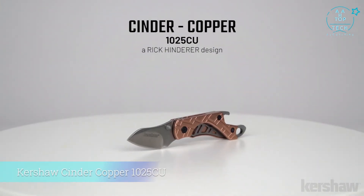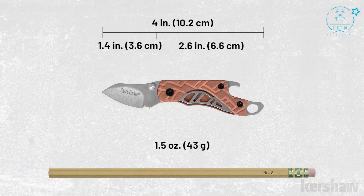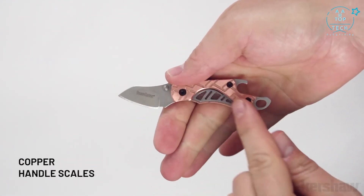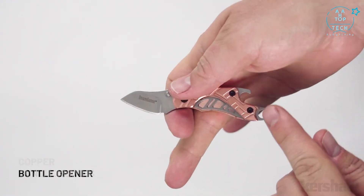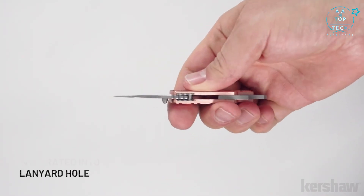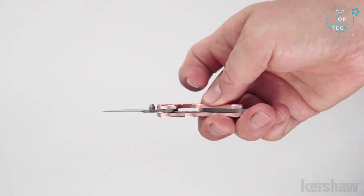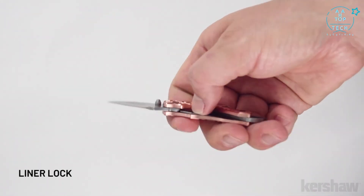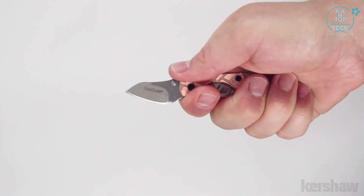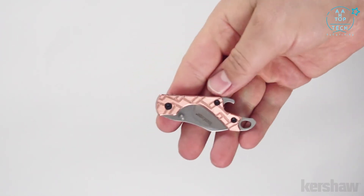The Kershaw Cinder Copper, model 1025CU, is a Rick Henderer design and one of the smallest knives in the catalog. The knife opens manually with a thumb stud. This version features copper scales with a machined texture. The backspacer includes a lanyard hole and bottle opener, and has a stonewash finish. The blade is made of 3Cr13 steel with a stonewash finish, and utilizes a liner lock to keep the blade securely open. Each copper Cinder will be slightly unique as the copper scales patina over time, and the added weight from the scales provides a solid feel in hand.